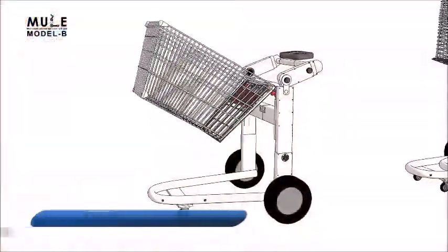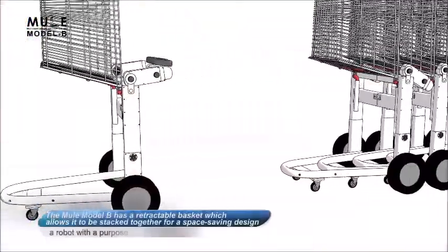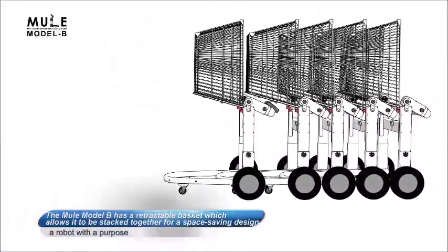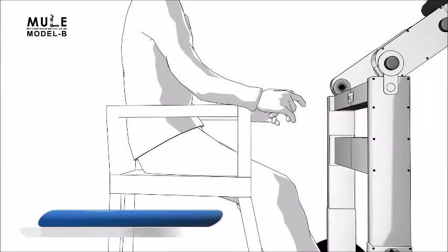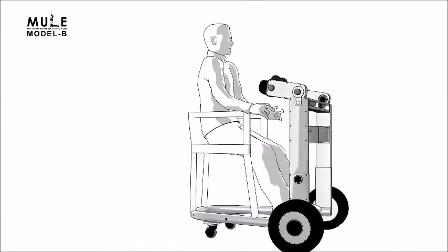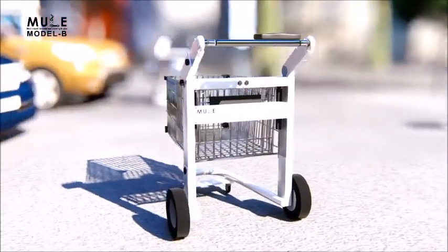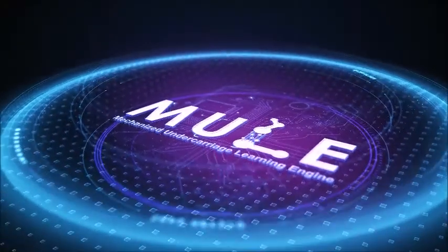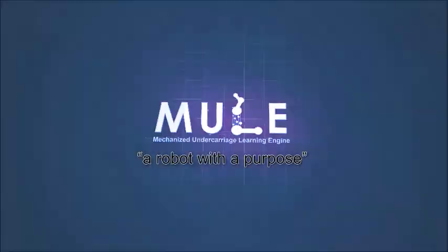The Mule Model B has a retractable basket which allows it to be stacked together for a space-saving design. It can be used in scooter mode, where a seat is attached and the basket stays in front. Improve shopping traffic at the grocery with Mule Model B — it's coming soon. Mule: a robot with a purpose.